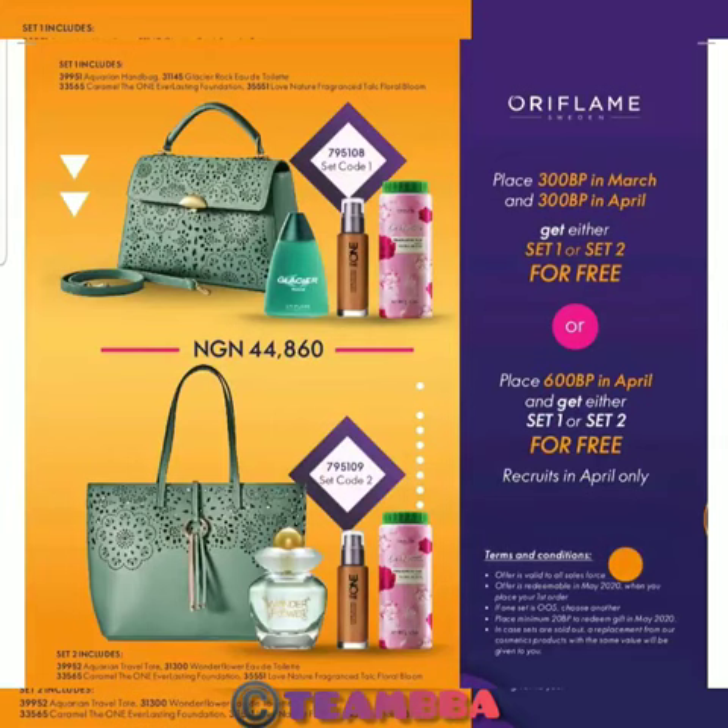That's not all. Oriflame has something for people who push themselves even further. You sell up to 55,000 to 60,000 Naira worth of products within March and April, and you will get all of the things I mentioned before, plus any of these sets of your choice.